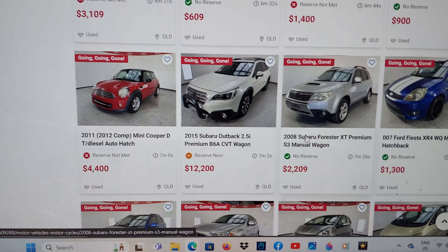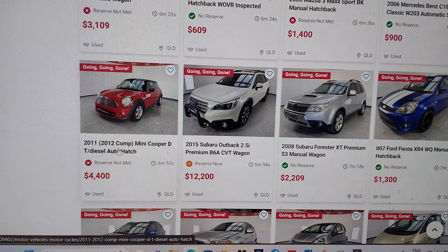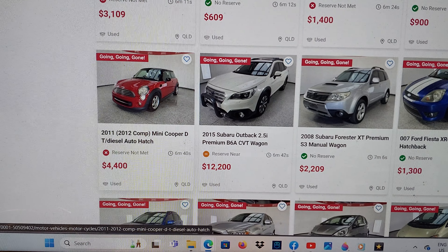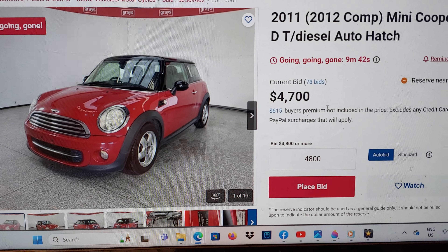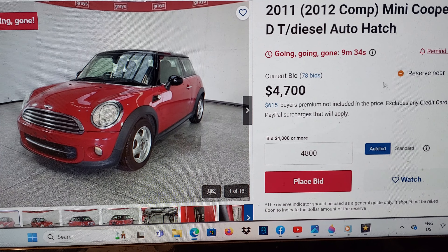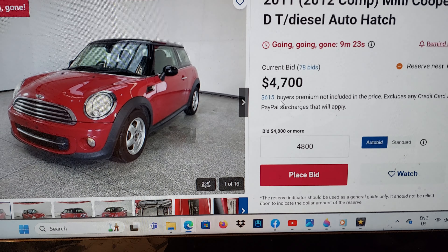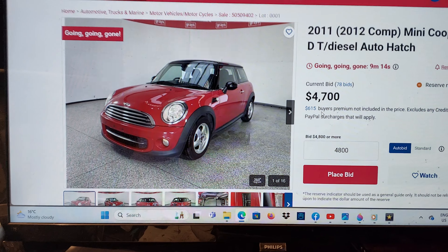We're back home and up at the computer. Here is our little Mini that we were interested in. It was a 2011, turbo diesel, 2012 compliance. It's already at $4,400. If we click on it, it's $615 buyer's premium. There's nine minutes left. So it's $4,700 at the moment plus the $615, and it is still reserve not met. They probably want a bit over $5,000 for it — add your fees and it's going to be close to $6,000 to get that. That's more than I wanted to spend.